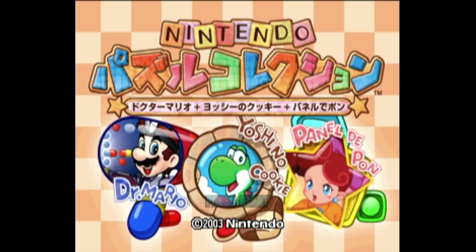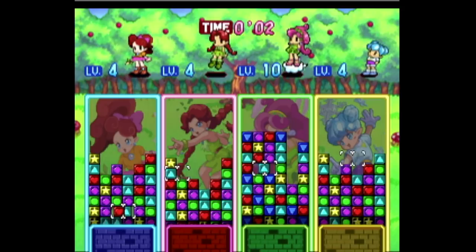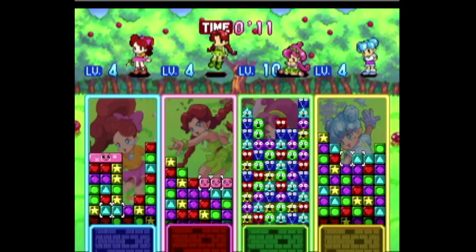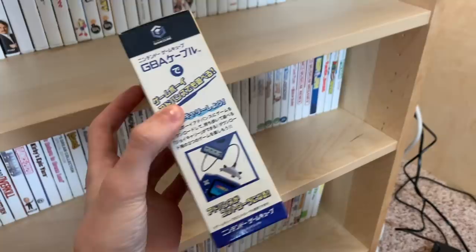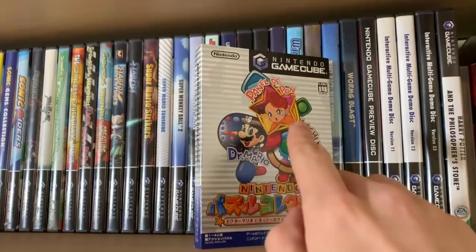It includes three of Nintendo's puzzle games: Dr. Mario, Panel de Pon, and Yoshi's Cookie. Dr. Mario and Panel de Pon are the N64 versions of these games, which is interesting considering the Nintendo 64 version of Panel de Pon never officially released — so they actually got to officially release it via this GameCube collection. It's a great version with four-player multiplayer, and all three games let you connect a Game Boy Advance via the GameCube-to-GBA link cable.